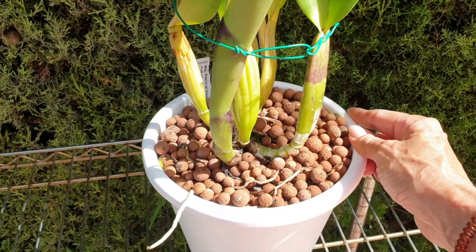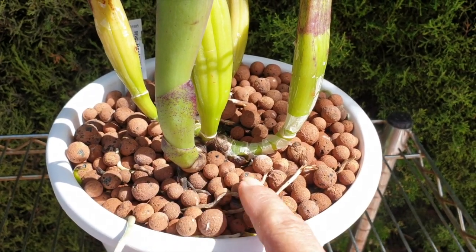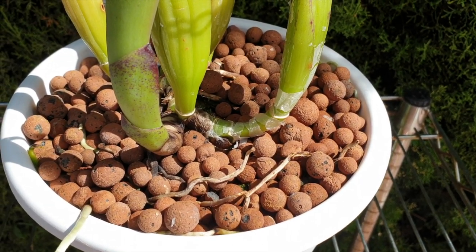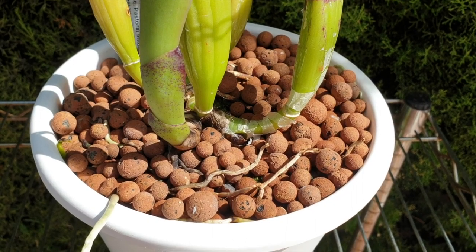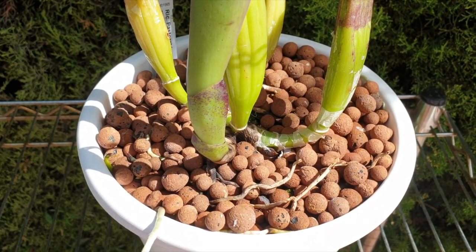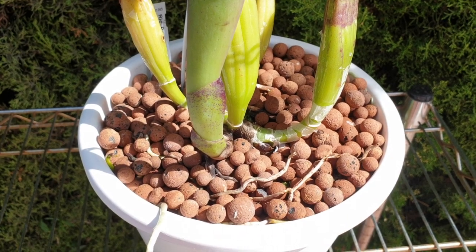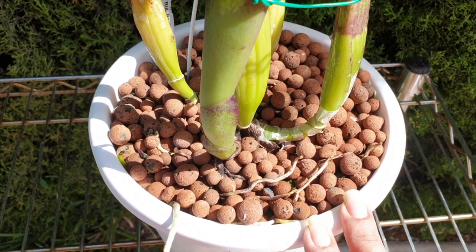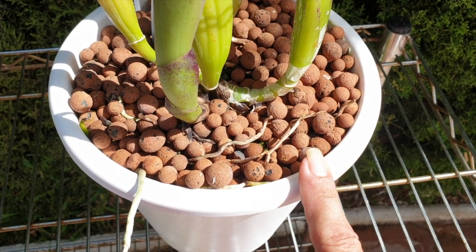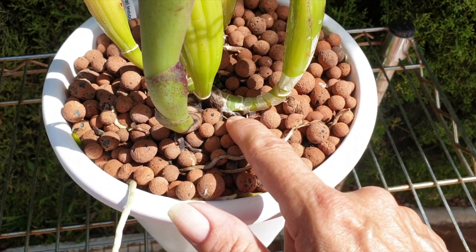A couple of weeks ago I noticed this eye down here started to move, and then it just turned black. To me, that is not enough calcium. I may need to rethink my standard 300 ppm — I might need to get another bucket and for some orchids bump it up to 400 ppm. This one gets 300 ppm — that is MSU fertilizer including calcium nitrate: 200 MSU, 100 calcium nitrate. I would have thought that was plenty. However, this one just went all woody and stopped growing.